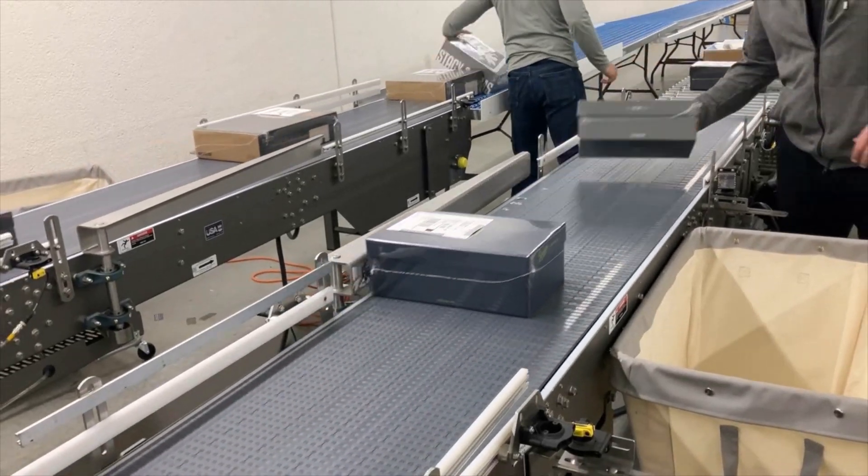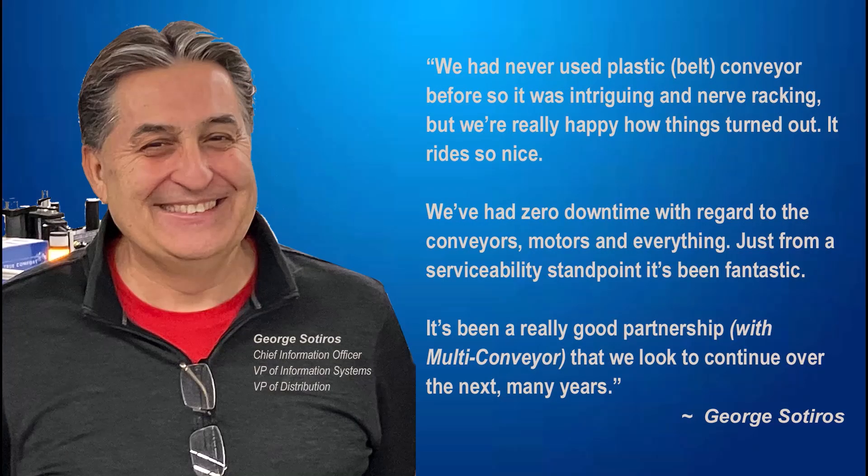George sums up the experience: we had never used PLC with a conveyor before, so it was intriguing and nerve-wracking, but we're really happy how things turned out. It rides so nice. We've had zero downtime with the conveyors, motors, and everything — from a serviceability standpoint, it's been fantastic. It's been a really good partnership that we look to continue over the next many years.